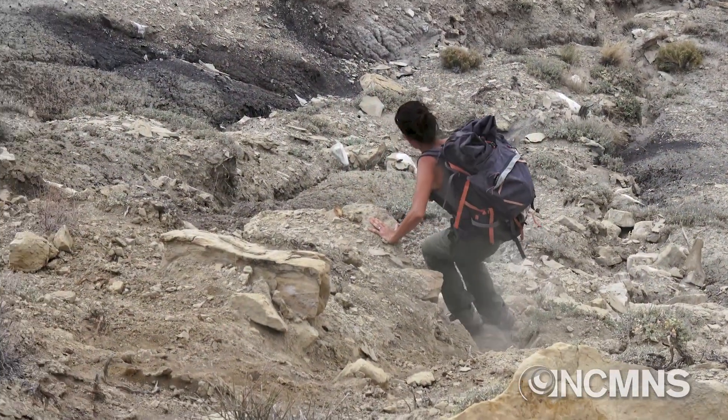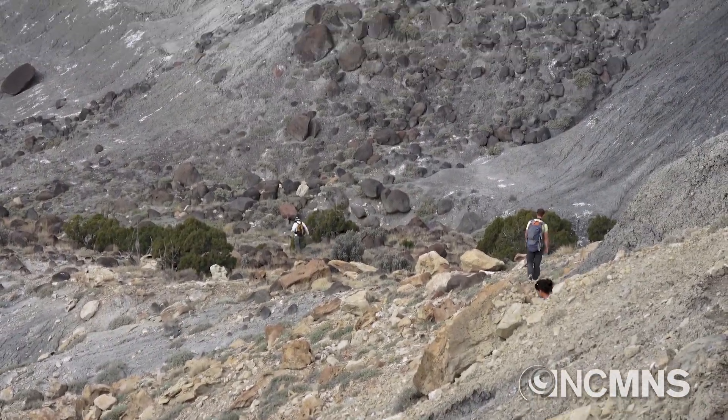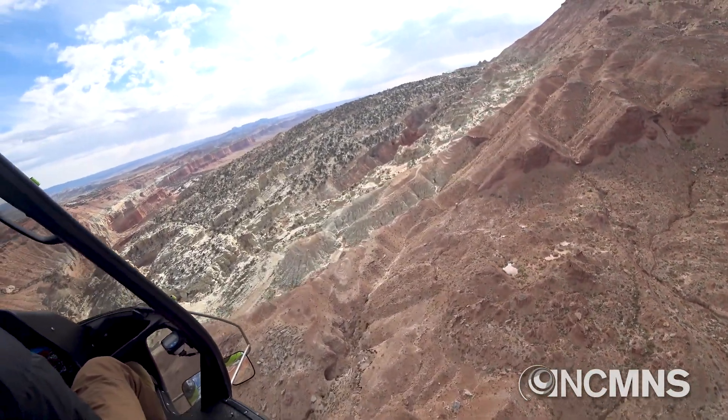We've been hiking in and out of this terrain for at least five seasons. We've covered it all on foot, but to be in the air and actually see all the areas that we've walked was really incredible. It was really exciting to see that nest — our baby — just take off and fly through the air safely back down to the ground. That was really cool.